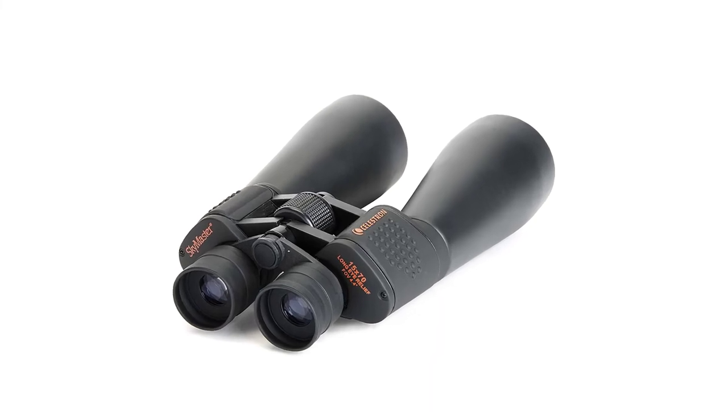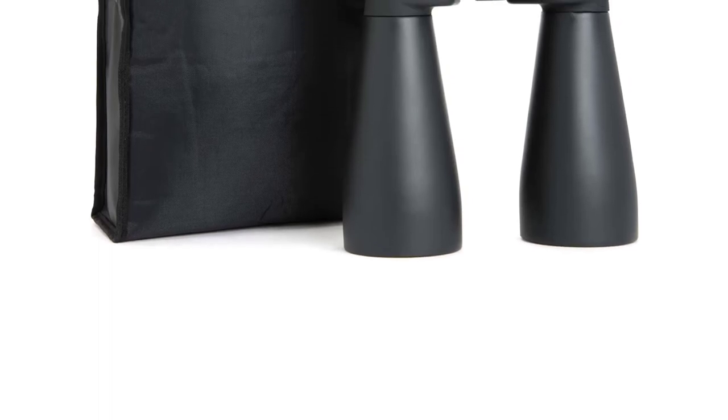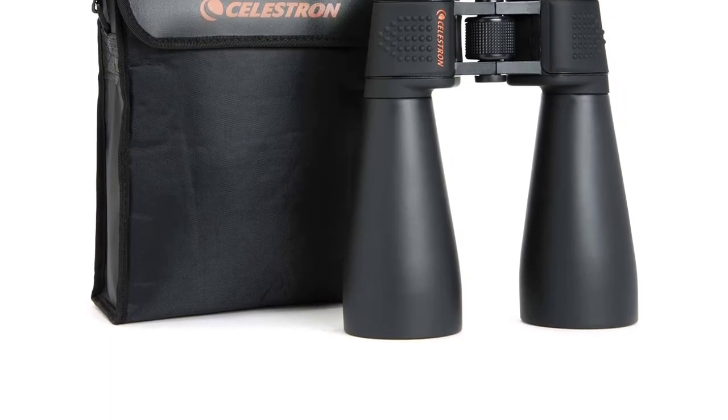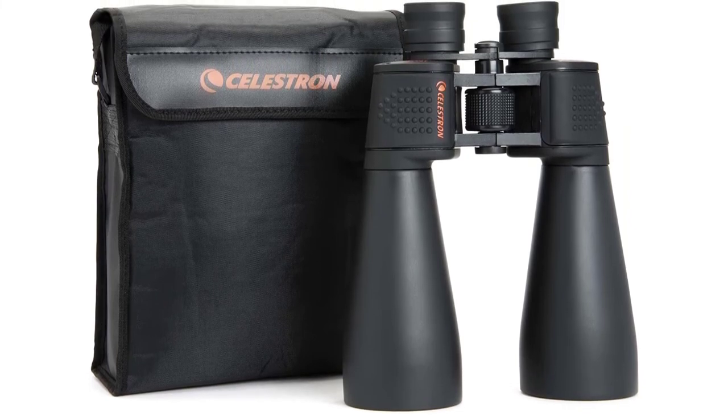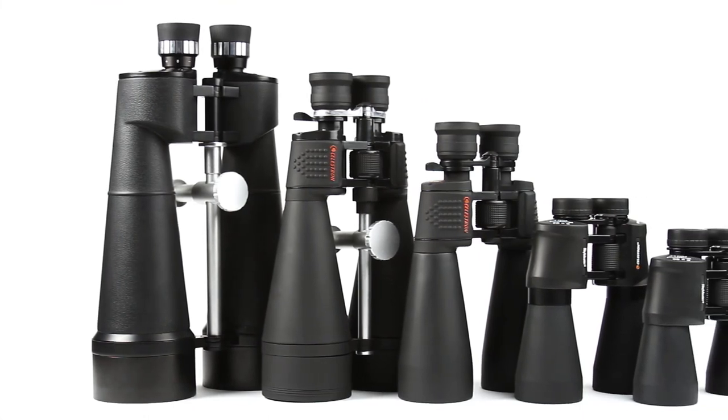Because of the large magnification, the Sky Masters can be incredibly shaky if not mounted on a tripod. Still, if your goal is to focus on the night sky and explore space from the safety of your home, you'll be hard-pressed to find a pair of binoculars better and more affordable than the Celestron Sky Master.